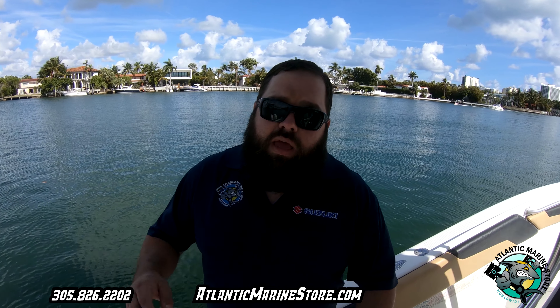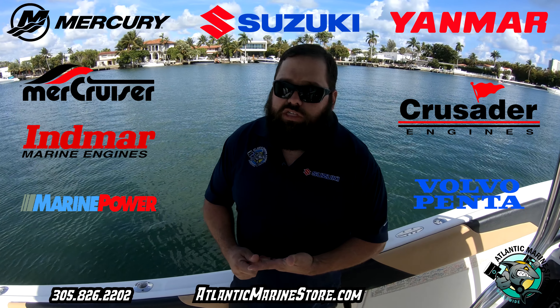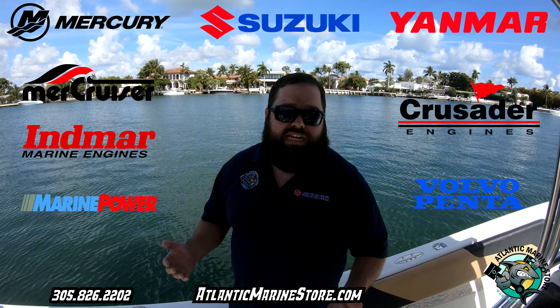We take Mercury, Suzuki, Yamaha, and all imports. We are Mercury certified and we are also Suzuki certified. We not only do repowers and installations, but we also do service and warranty.